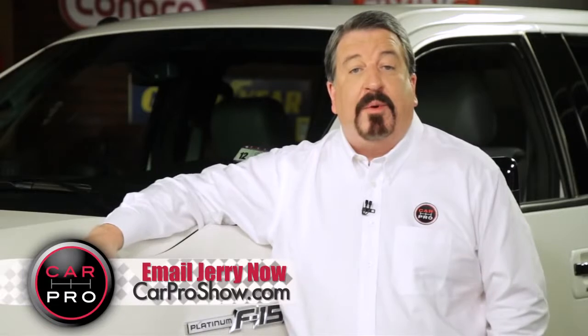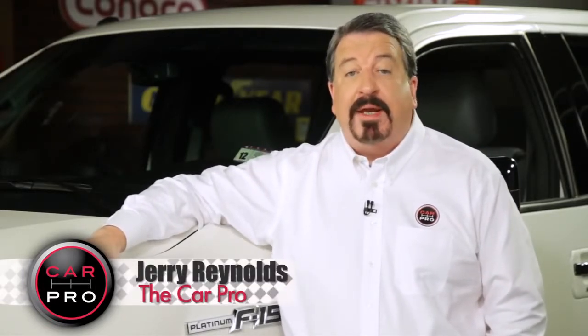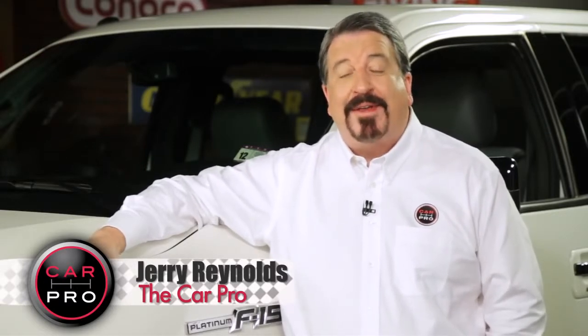Catch me on the radio Saturday in Dallas-Fort Worth, Houston, San Antonio, Austin, Los Angeles, Sacramento, Lubbock and Phoenix. Check the website carproshow.com for showtimes and details. I'm Jerry the Car Pro, have a great week.